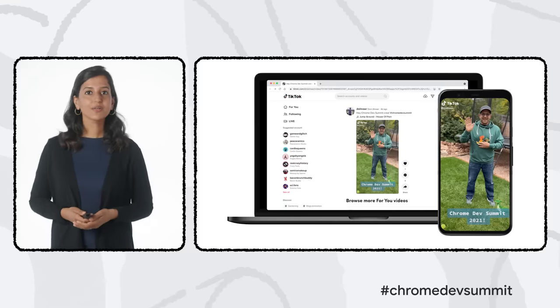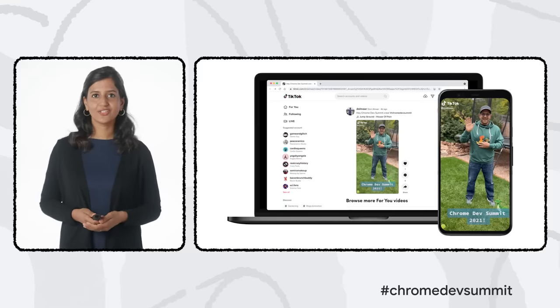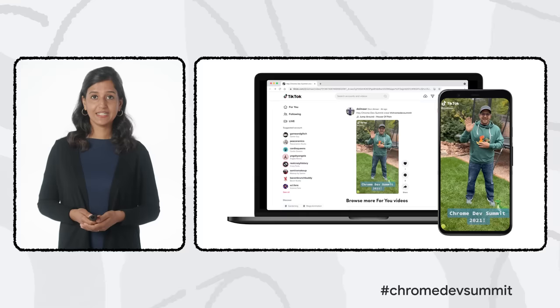They're running an experiment to enable YouTube Premium users to download videos that can be watched offline on Chrome, Edge, or Opera, and they're looking forward to delighting Premium users with the new feature soon. That brings us to short-form videos, where TikTok is leading the way.